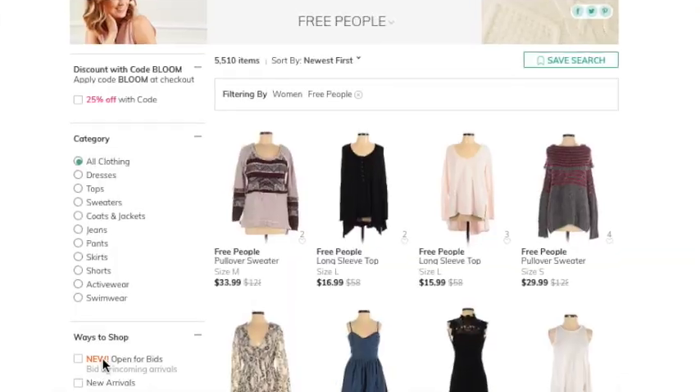Another great thing to know about thredUP is if you're consistently sourcing there, I think you have to make two purchases. Once you make two purchases, you are able to bid on items — items that are coming to the site before anyone else has access to them. Over in the left-hand column, you'll see a little thing that says 'new, open for bids.' You do have to make at least two purchases to unlock that feature, but it is so excellent. My advice is to not bid on an item until it is just about to end, because you're just going to make the price go up more and someone will steal it from you just like eBay back in the old days.